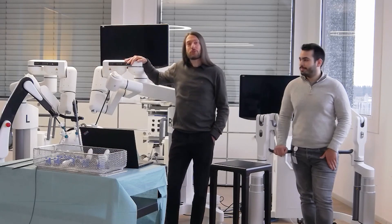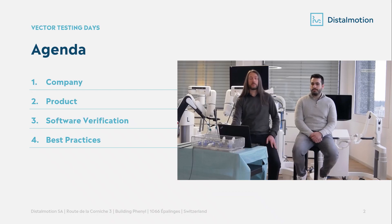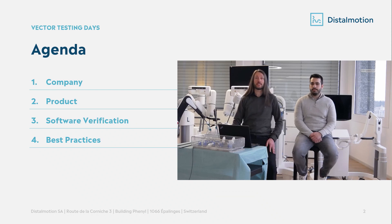We are going to share with you insights and experiences on our software verification processes and tools that we implemented in order to develop Dexter, our surgical robot. We will start with some slides on the company and the product to give you the background, then we will deep dive into software verification and end by sharing some best practices that we found out during our journey.